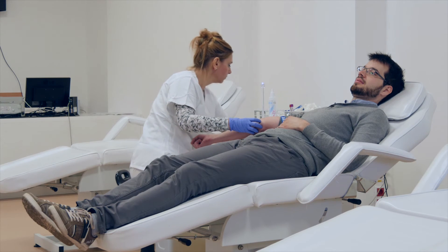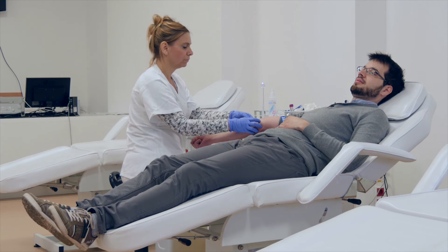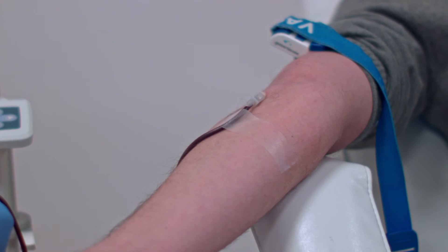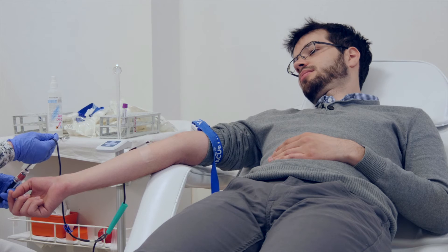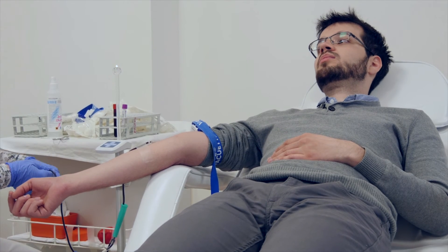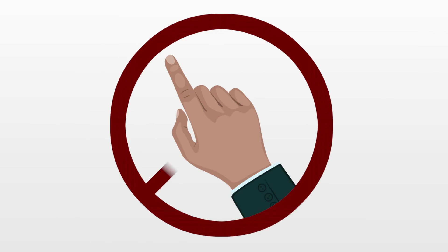The blood is drawn with a sterilized, single-use needle with a closed blood sampling system. The needle puncture does involve a slightly painful sensation. Many may find the squeeze of the rubber band placed on the upper arm unpleasant. Once the area of the venipuncture has been sterilized, it must not be touched by anything non-sterile.